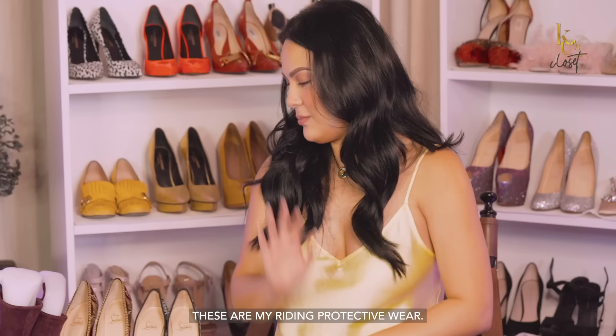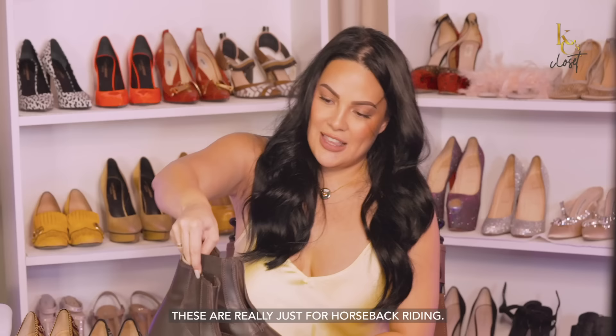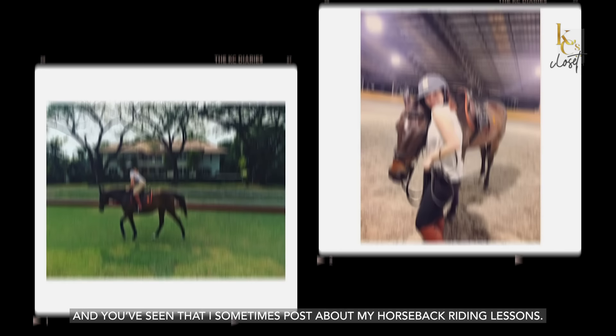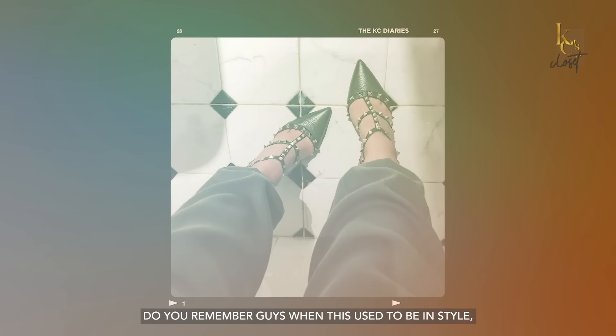These are my half chaps — my riding protective wear — and these are my paddock boots. These are really just for horseback riding. One of my hobbies is horseback riding, and you can see that I've posted my riding lessons. I love riding. It's very therapeutic for me, and I love horses.